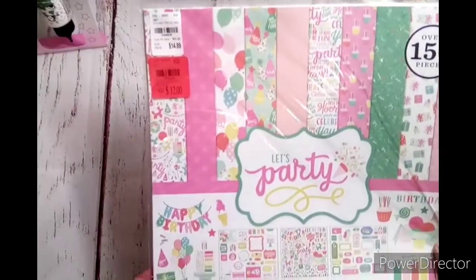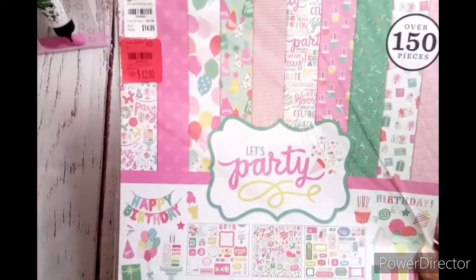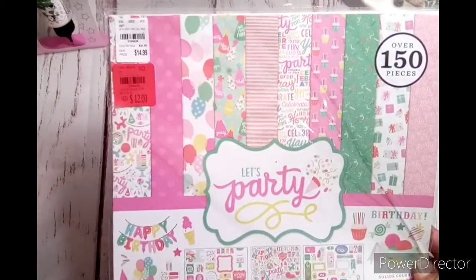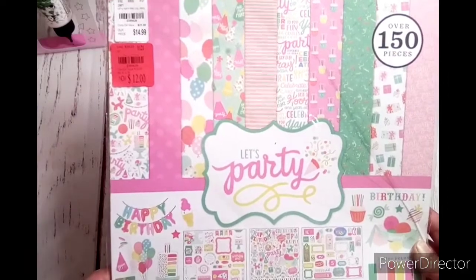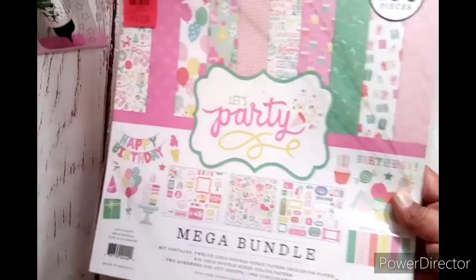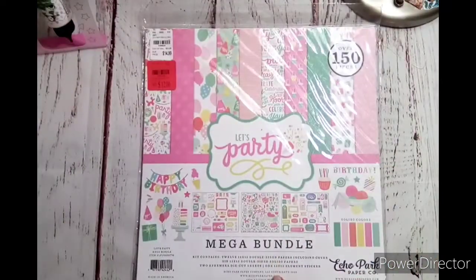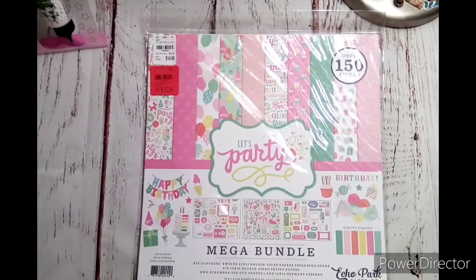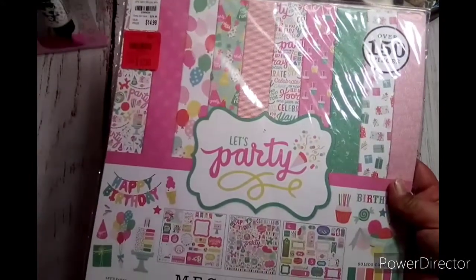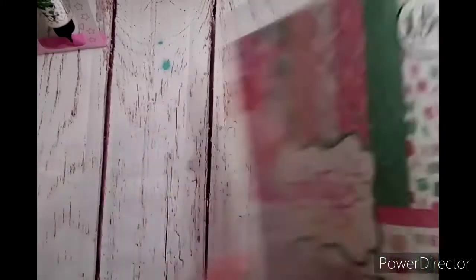This is by Echo Park. It comes with your double-sided decorative papers — you get 12 of those, and then you get six 12x12 double-sided solid colors, so you get the coordinating solids to go with it. I think that's pretty awesome because most kits do not include the solid colors, and sometimes you just need that for a background. Then two ephemera die-cut sheets, and then one 12x12 sheet — over 150 pieces.